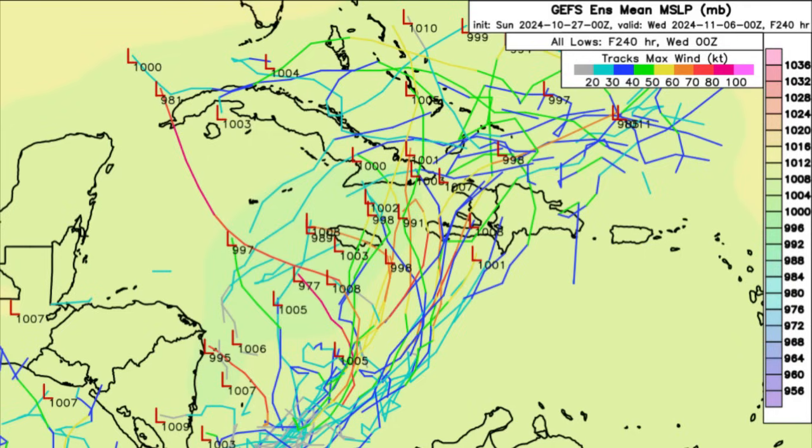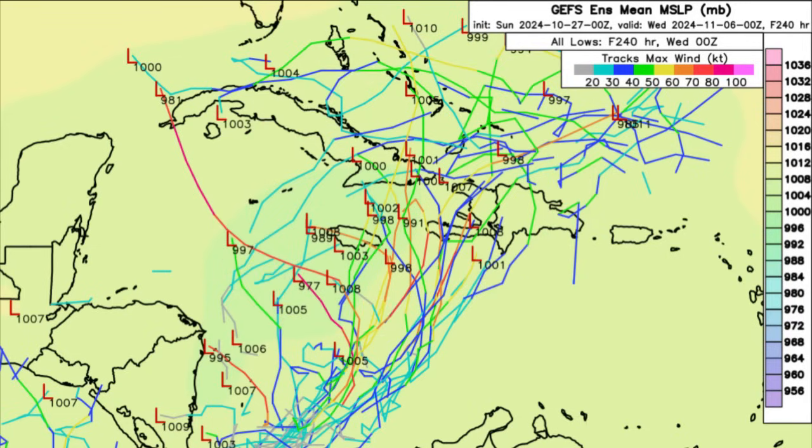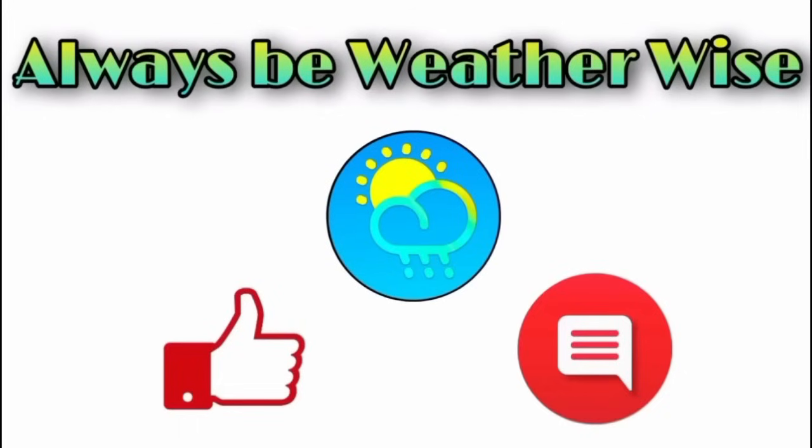There is increasing confidence about something developing, and it is that time of year when we really want to watch the Caribbean, since conditions are usually favorable enough in the latter part of hurricane season to allow for development. Two of our main models are agreeing on this low pressure forming. Areas to keep an eye on include Central America for flooding, and then Jamaica, the Cayman Islands, Hispaniola, Cuba, maybe even the Bahamas and Turks and Caicos. Of course I'll be keeping you posted — that's essentially it for this update. If you have any questions feel free to drop them in the comments, and remember to always be weather wise.